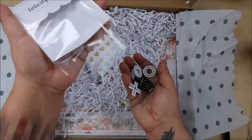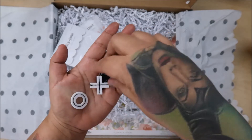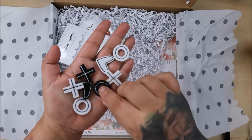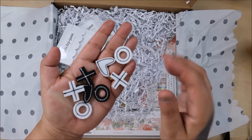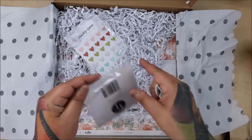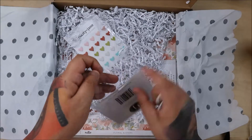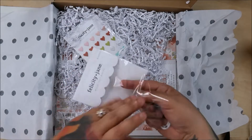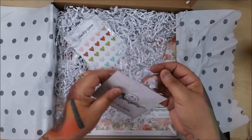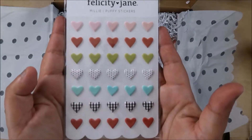You also get felt shapes — they are X's and O's and little hearts. They're really stiff too, which I like. I love the colors. They've been doing darker colors for a while and I was kind of missing the brights, but look at that — it's back now!